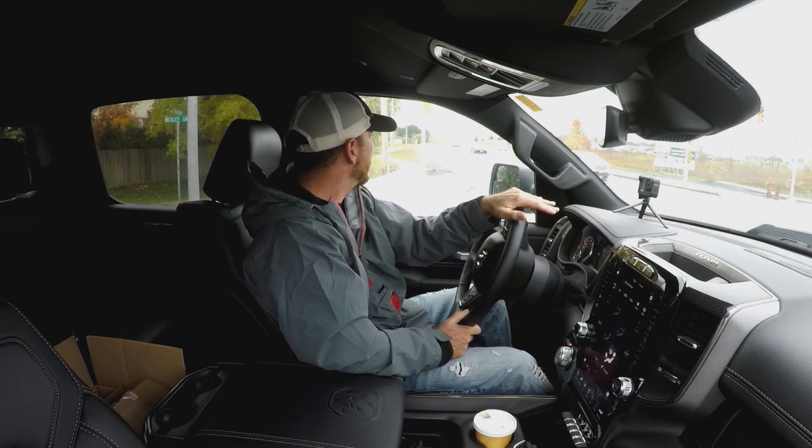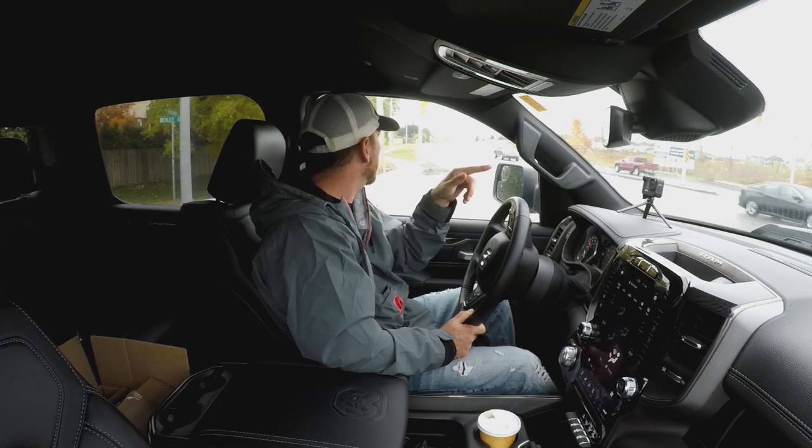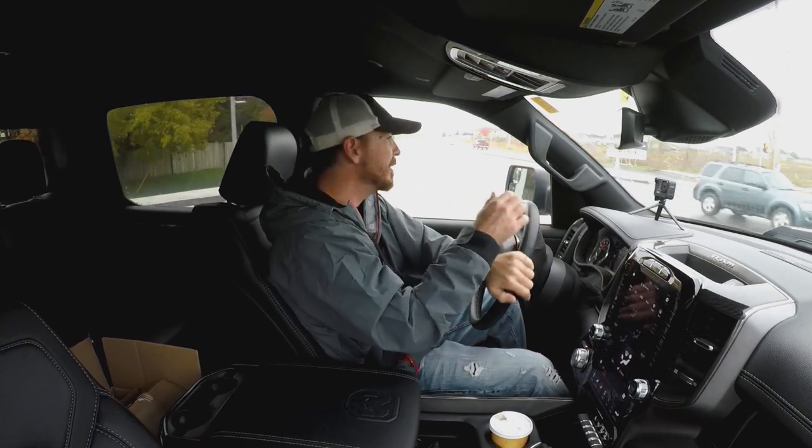Sean said they were kicking in all these extra add-ons at no extra cost - or at least the air intake and the exhaust system. That's pretty cool.